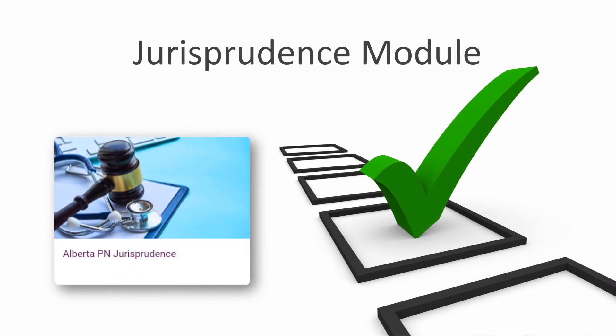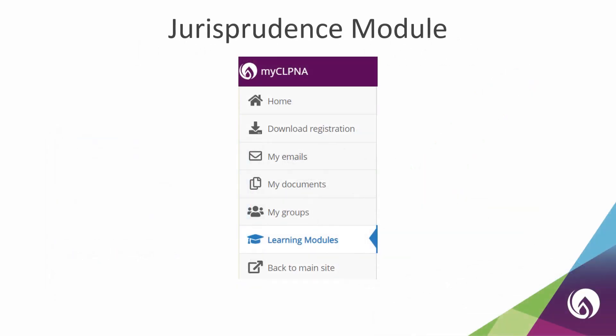You will also need to complete the jurisprudence requirement for your application. The jurisprudence module helps LPNs in Alberta gain awareness of expectations for practice in Alberta. This module was designed by the CLPNA to build your understanding of laws, regulations, and practice standards that govern the LPN profession. To access the jurisprudence module, log in to your My CLPNA account and click on the tab labeled Learning Modules. If you have any difficulties, please contact the CLPNA office.